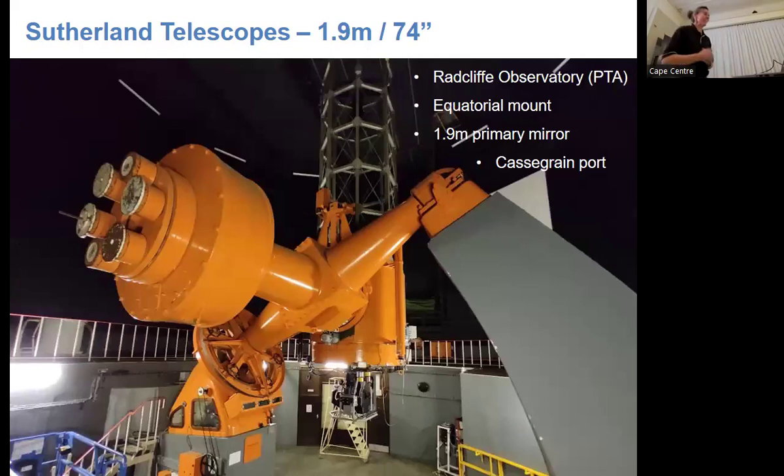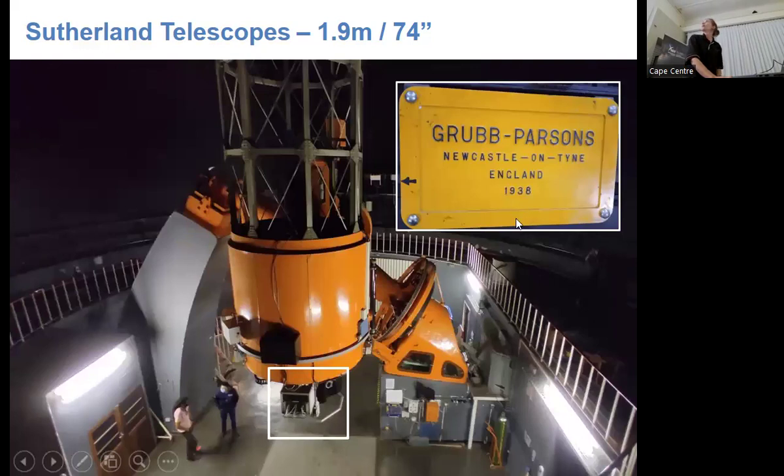My favourite: the 1.9-metre, 74-inch telescope, still going strong. It was moved from the Radcliffe Observatory in Pretoria, and has that classic equatorial mount with one axis pointing toward the South Celestial Pole. Its 1.9-metre primary mirror sits in the cell, and we operate instruments on its Cassegrain port. The nameplate says 1938 — I like to think that's when the nameplate was made, because the telescope itself was only finalised after World War II. They had to bury the mirror at some point to protect it during the war.